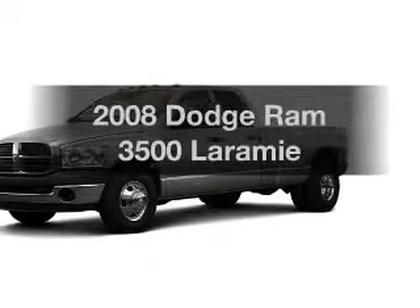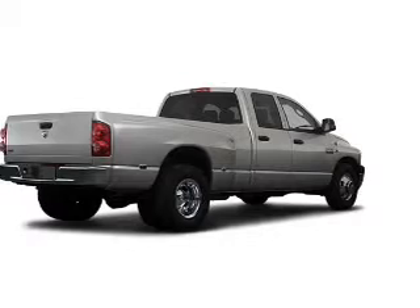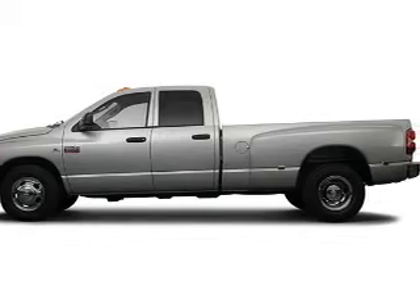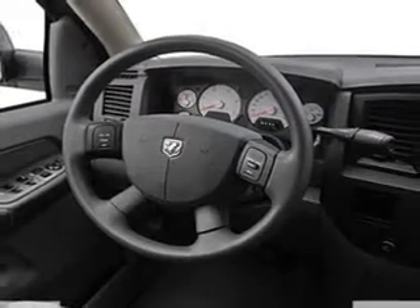Presenting the 2008 Dodge Ram 3500 — this is the set of wheels you've been looking for, with a reliable 6-cylinder engine connected to a smooth-shifting 6-speed automatic transmission. Stand out from the crowd with premium wheels. The anti-lock braking system will keep you safe on the road.